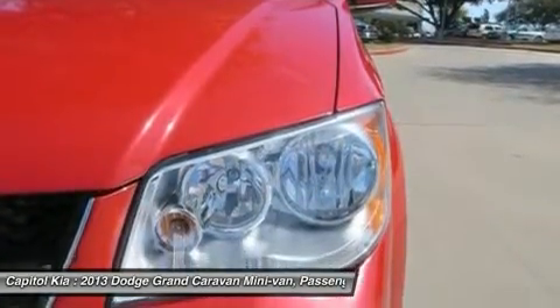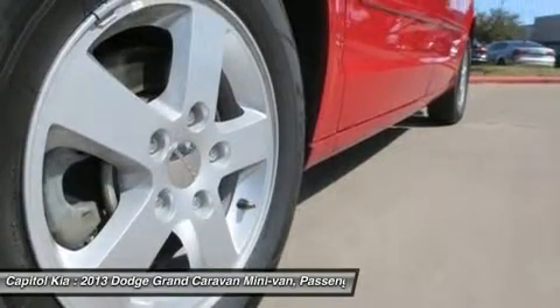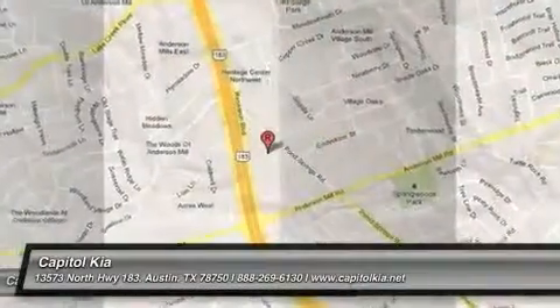EPA estimated mileage on the highway is a strong 25 mpg. This model sets itself apart with a comfortable ride, versatile interior, and tons of storage space.